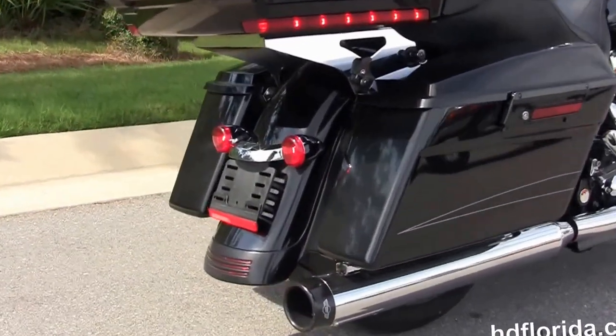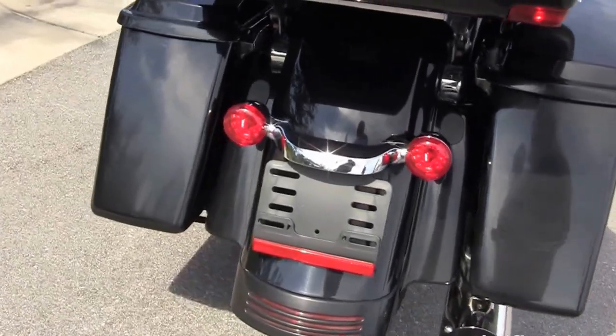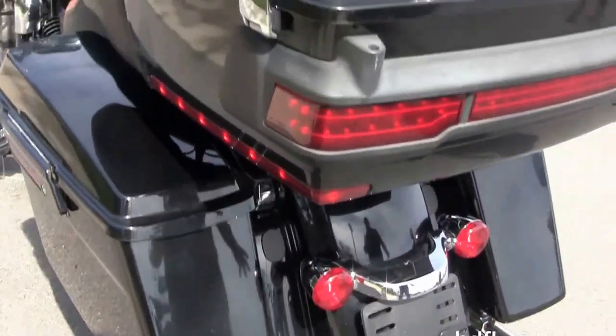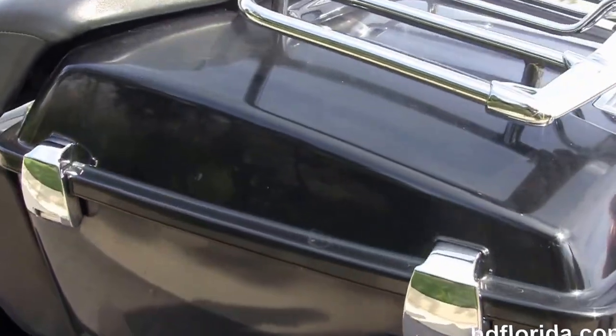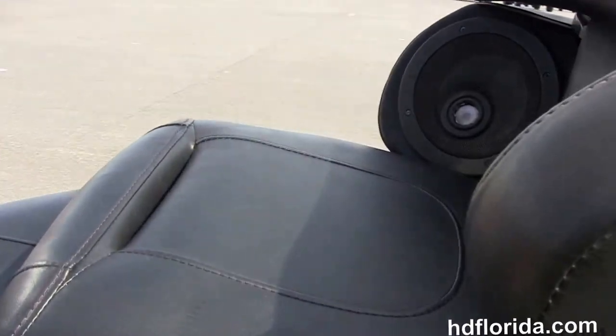It's got the upgraded Carriageworks chrome slip-on mufflers and the upgraded two-to-one header. It's got the hard-lock saddlebags, custom filled-in rear fender, the additional chrome four-point docking hardware, and the additional King Tour Pack with the additional chrome lighted air wing luggage rack.